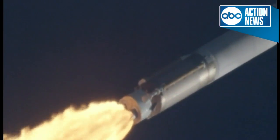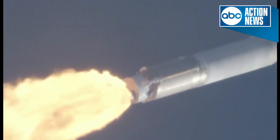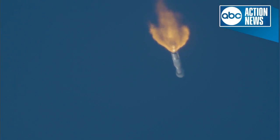Now passing through Max-Q, maximum dynamic pressure. This is the point when mechanical stress on the rocket reaches its peak because of the rocket's velocity and resistance created by the atmosphere. The RD-180 is throttled down to 95% thrust as expected. Engine response looks good. This engine thrust profile will continue until the vehicle reaches a programmed 5G acceleration limit.